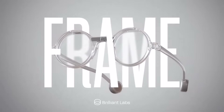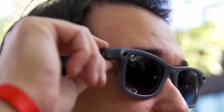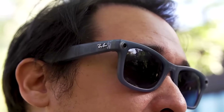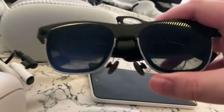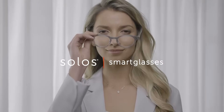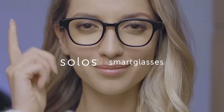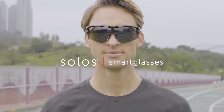AI smart glasses have become one of the most exciting tech trends of 2025, blending cutting-edge innovation with everyday functionality. These next-generation wearables offer features like real-time translation, voice assistance, AR navigation, hands-free photography, and fitness tracking, all in a sleek eyewear design. With major tech brands stepping into the market, smart glasses are now more stylish, powerful, and user-friendly than ever before.